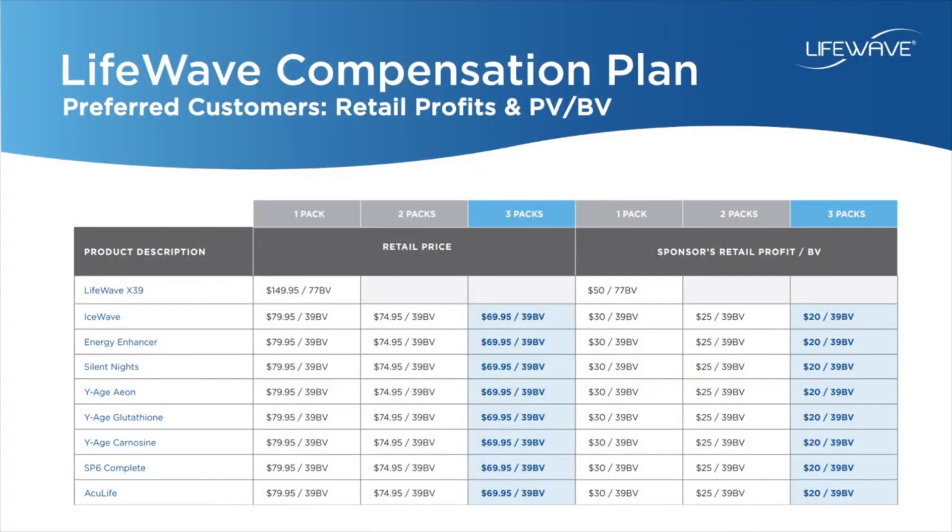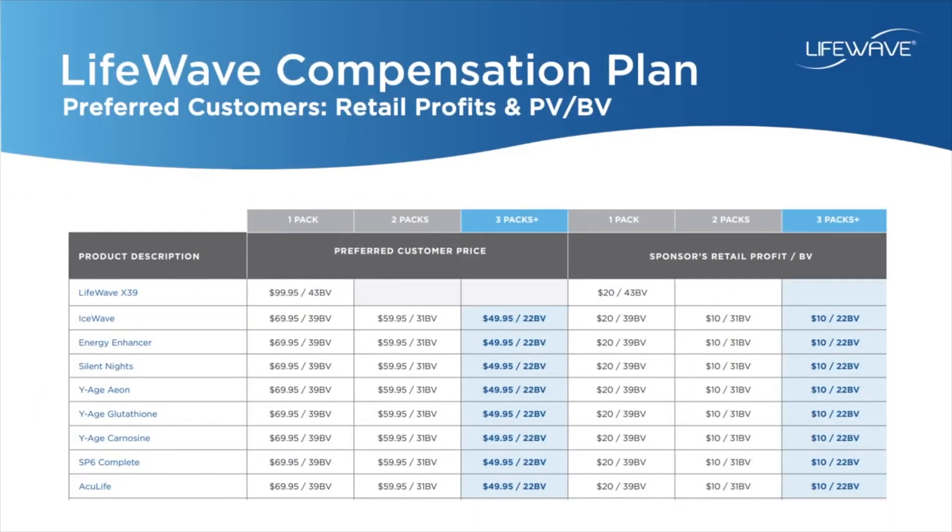Our retail customers and preferred customers are both customers but have different pricing. Retail customers purchase at the retail price, and the associated retail profits and PV are at the highest level. Preferred customers share the wholesale pricing with you — they need to be on an active monthly subscription order to receive that pricing — but you still receive retail commissions every time they purchase, along with the associated PV.